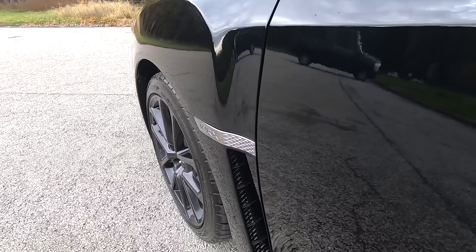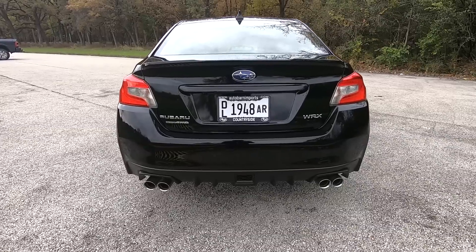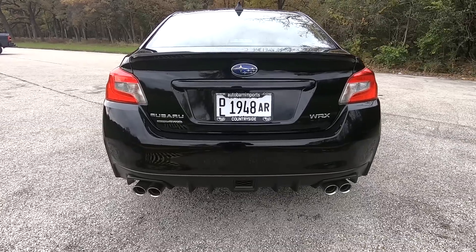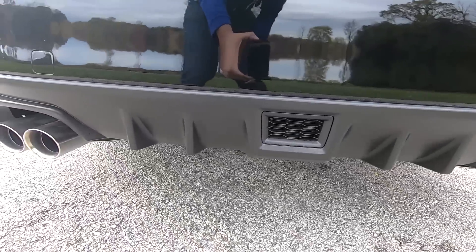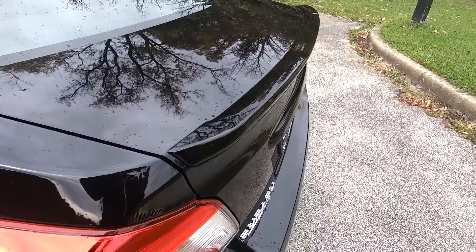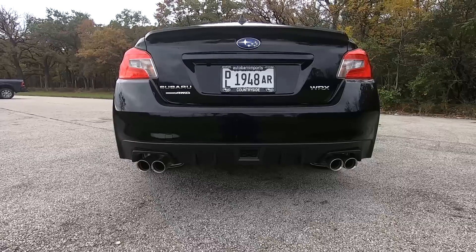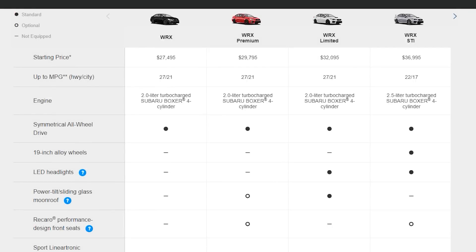The front fenders stick out about two inches to allow additional venting for cooling. The back of the WRX has a sports sedan look — it's hard to miss the big quad exhaust tips and the lower diffuser with fins. On the deck lid there's a small subtle spoiler. When combined, the back of the WRX is really transformed.